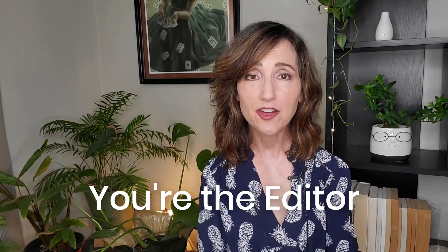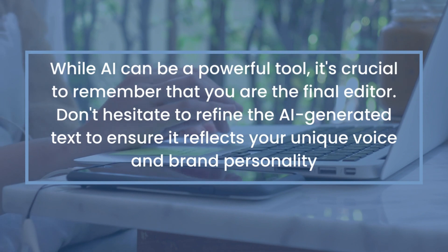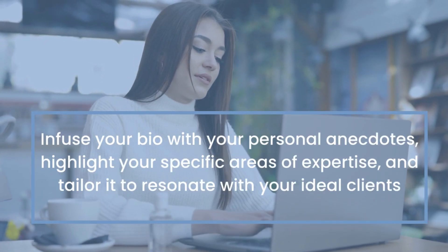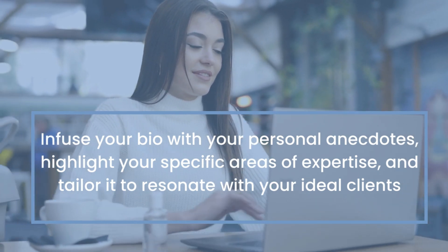Now remember, you're the editor. While AI can be a powerful tool, it's crucial to remember that you are the final editor. Don't hesitate to refine the AI-generated text to ensure it reflects your unique voice and brand personality. Infuse your bio with personal anecdotes, highlight your specific areas of expertise, and tailor it to resonate with your ideal clients. By harnessing the power of AI and your own creative touch, you can create a bio that not only informs but also captivates, attracting new clients and propelling your business to new heights.